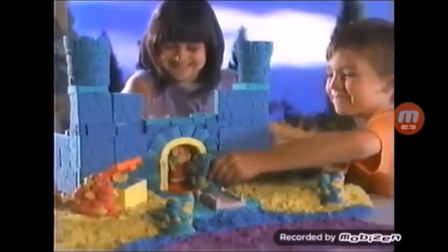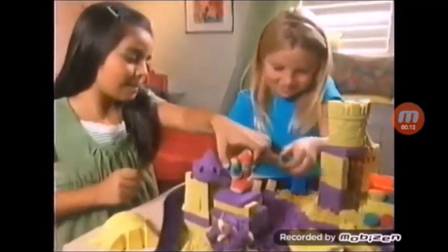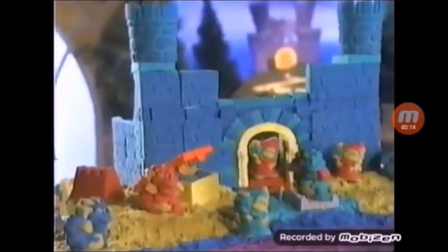What do fierce dragons, beautiful princesses, and magnificent castles all have in common? They're just the beginning of all the fun things you can create with the brand new Moon Sand Treasure Kingdom set!